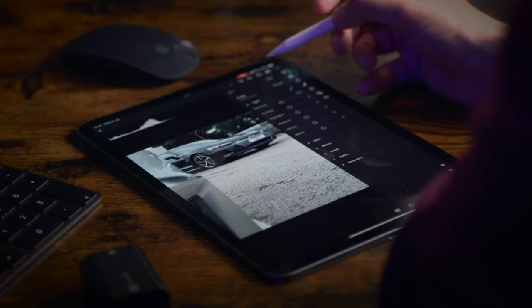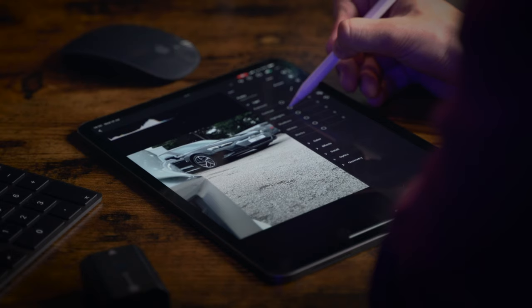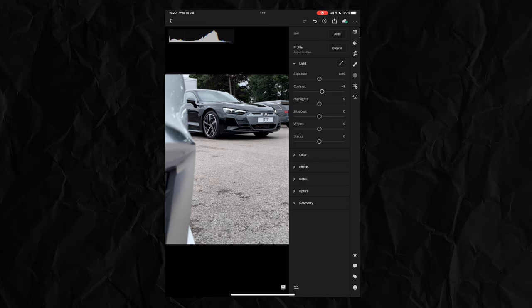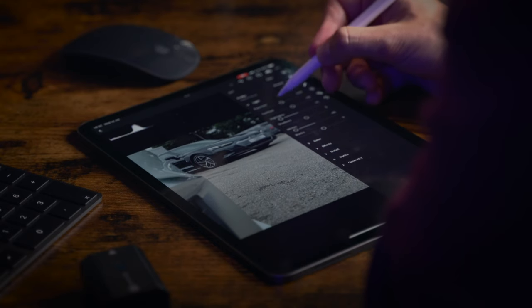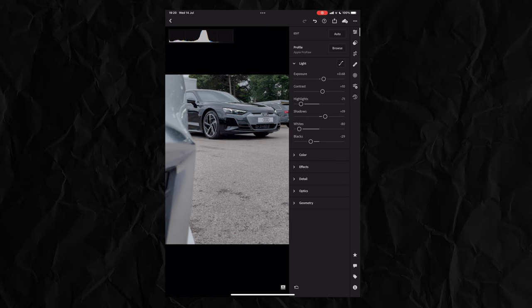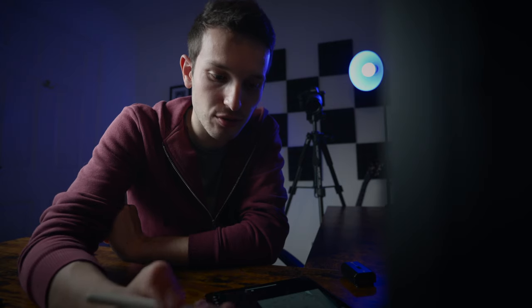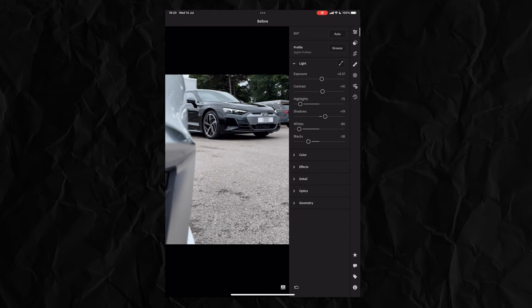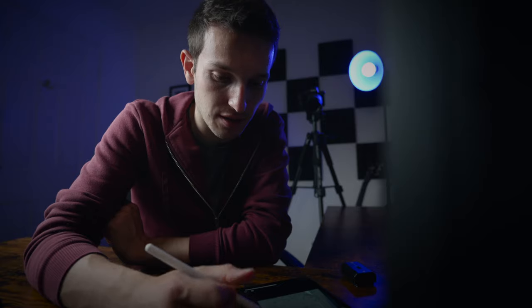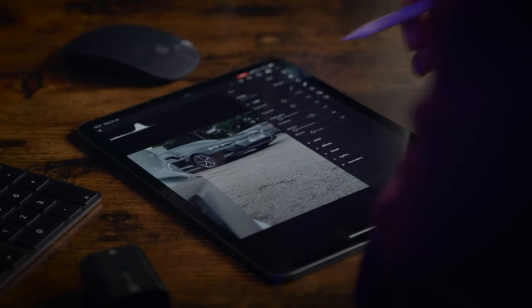The first thing I like to do when editing pictures is mess around with the contrast. With this picture I want it to be quite moody, so I'm going to take it up just a tiny bit. I'm definitely going to drop the highlights down because it's very bright, and the whites as well. We'll lift the exposure up a little bit, bring the blacks down and the shadows up, and then the exposure back down.